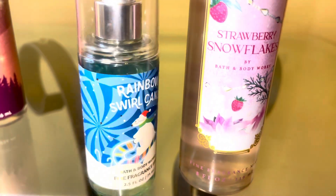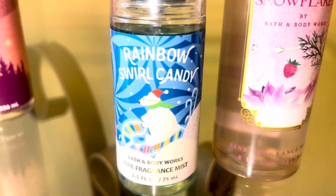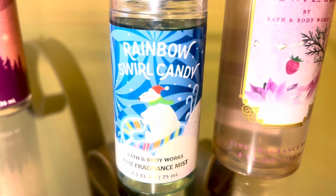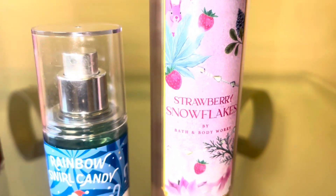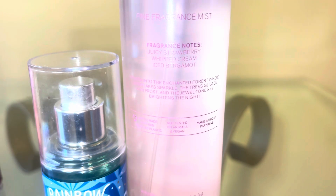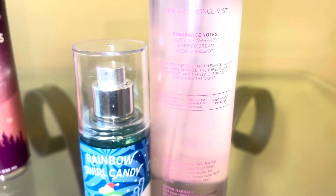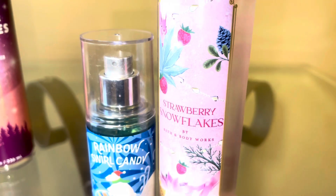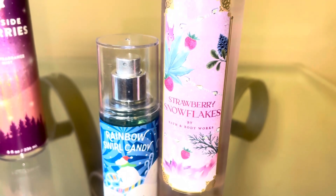Next we have a fruity one for those that love a sweet fruit candy scent. We're going to start with rainbow swirl candy, which smells just like those cherry rainbow multicolored candy canes — cherry candy sweetness. We're going to mix that with strawberry snowflakes, which this year is just like strawberry and cream, not as icy as last year. Together they make this sweet, fruity, cherry, strawberry, a little icy and minty candy cane Christmas candy treat.